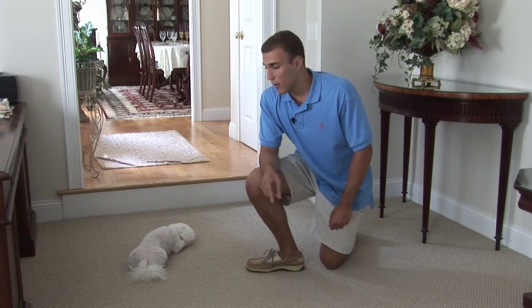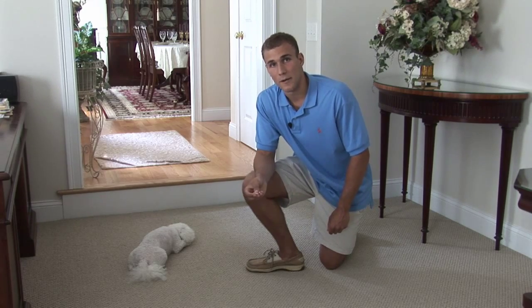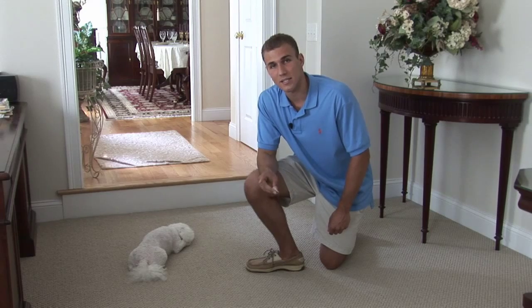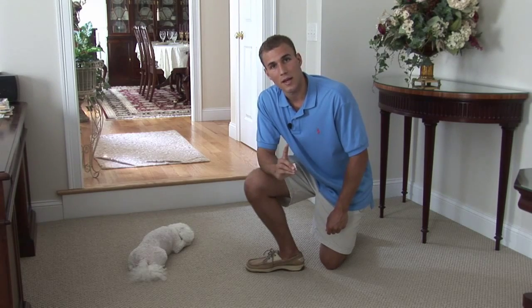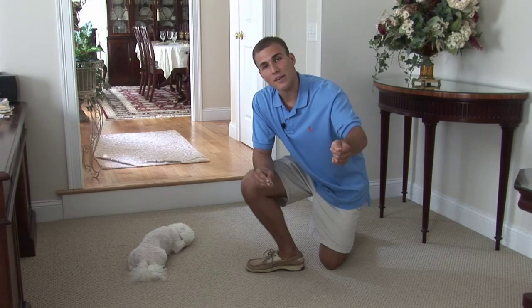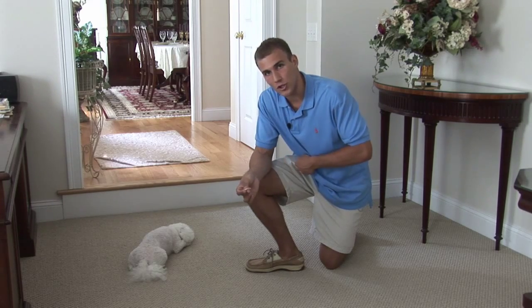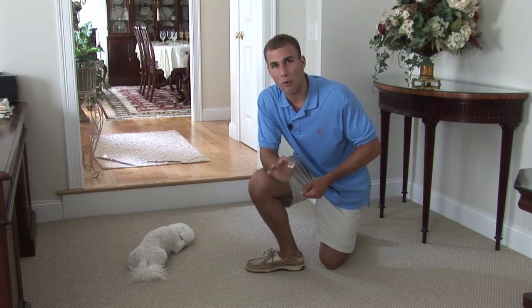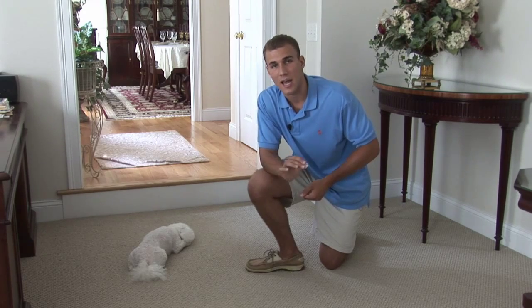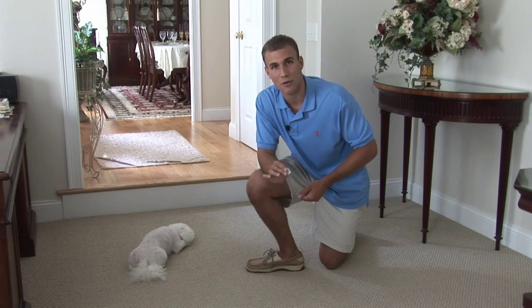If you're having problems with this — if your dog doesn't come to you when called — put the leash on. When your dog gets distracted and starts walking away, say 'come,' 'Lily, come,' and then give a gentle pull on the leash just to coax the dog towards you so your dog understands better what it needs to do. This is a very important tip, and if you're having problems with this command, doing this is going to save you a lot of time.